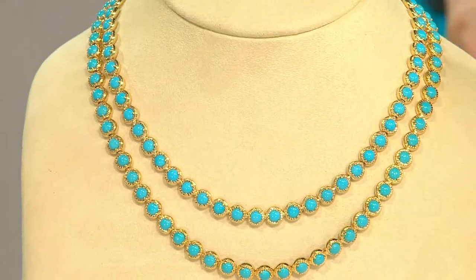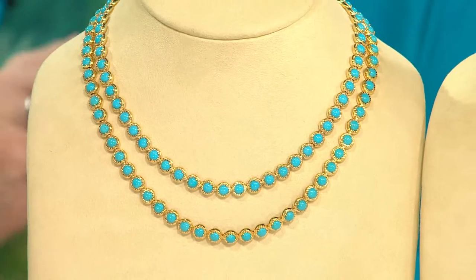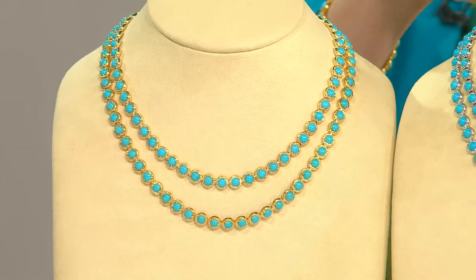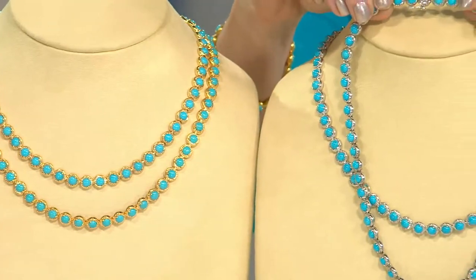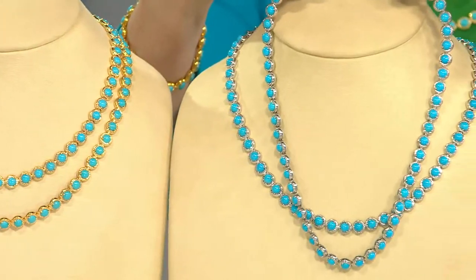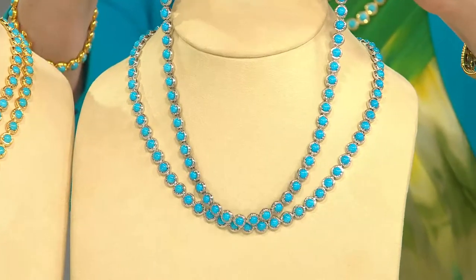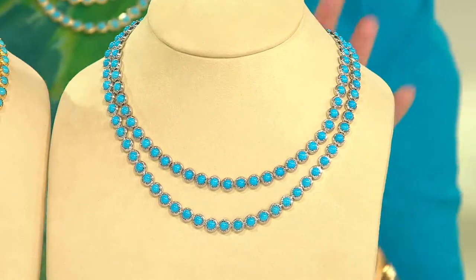Fast forward to today, where we did something goofy, crazy, awesome. We asked our vendor if they could give us enough Sleeping Beauty turquoise stones to make a complete and utterly glorious tennis necklace. They said, 'Wow, you're certainly giving us a big thing to fill, but we'll try.' They did it — and it's become a bestseller.